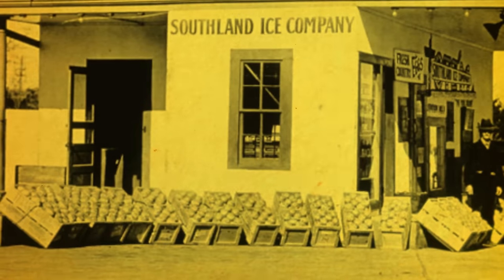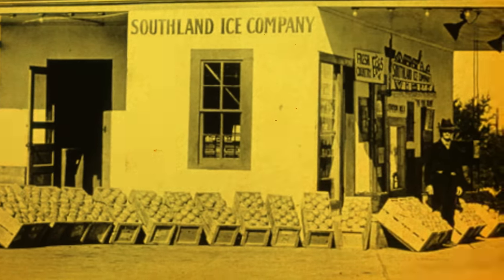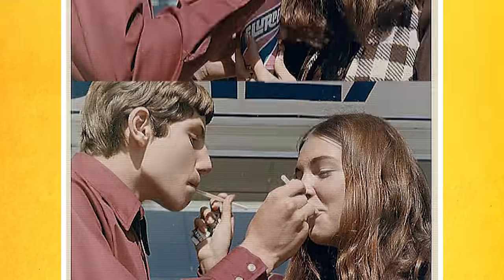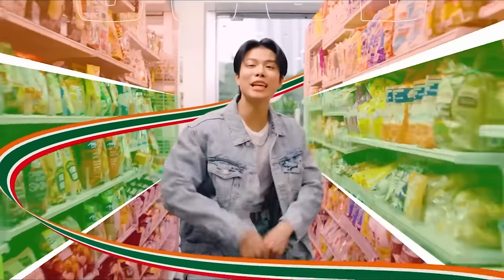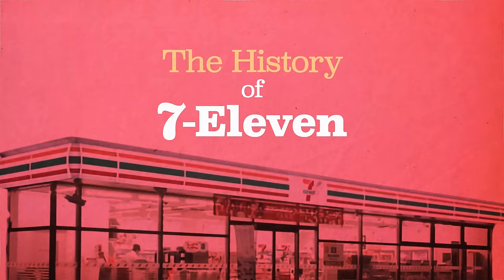Nearly a century ago, today's largest convenience store chain opened its first set of doors in Dallas, Texas. What followed was revolution. Big Gulps, Slurpees, and Seven Selects grew a measly Lone Star ice house into an 80,000 location global empire. So today, we're taking a big bite out of the history of 7-Eleven.